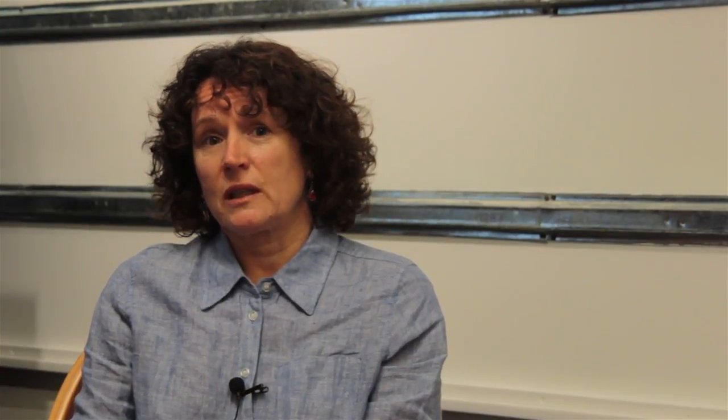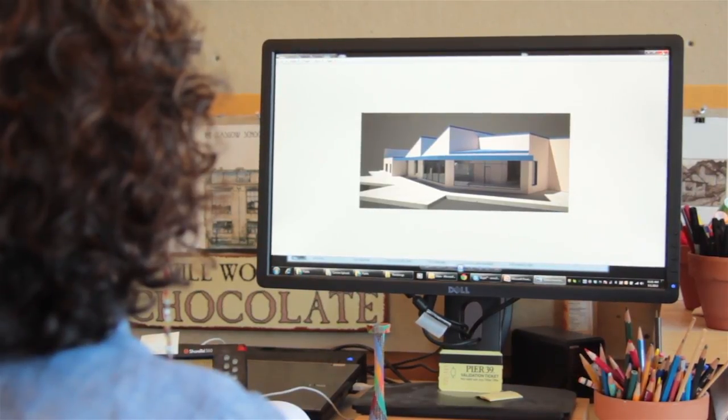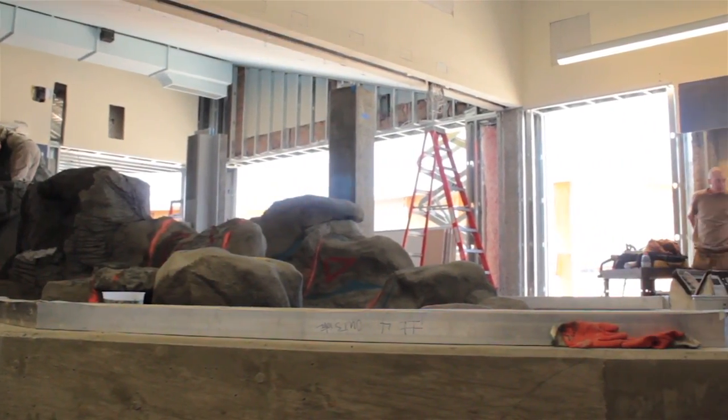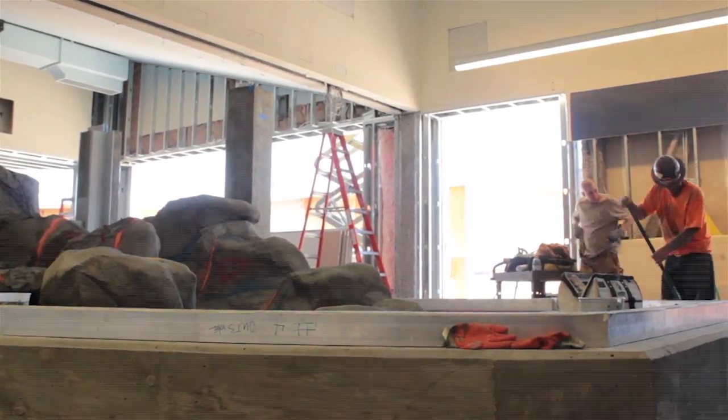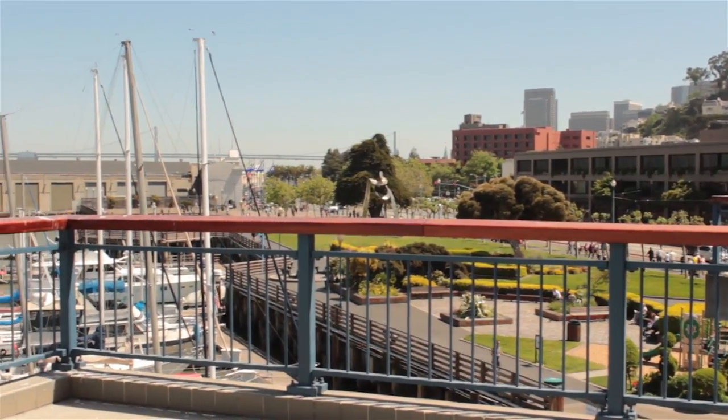Natural light is usually something that aquarists are very concerned about. But what's really great about this river otter exhibit is that we pull back the layers of the exterior walls of the third floor and bring the natural light in for the animals, but also allow the visitors to experience the great vistas from the Aquarium of the Bay.